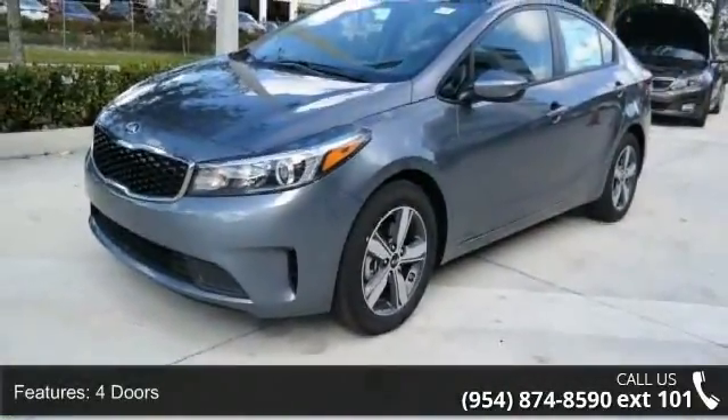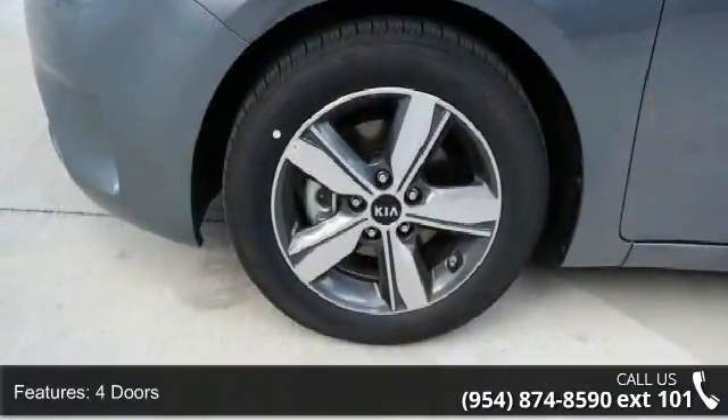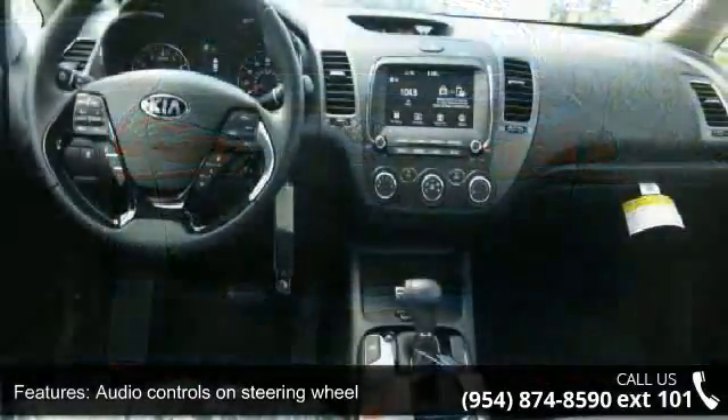Some of the top features included with this vehicle are four doors, four wheel ABS brakes, audio controls on steering wheel, Bluetooth, clock, and dash.